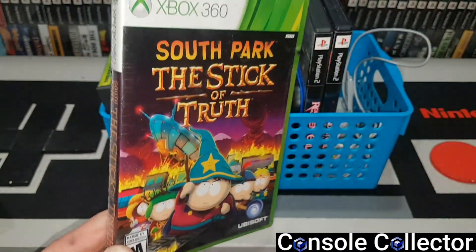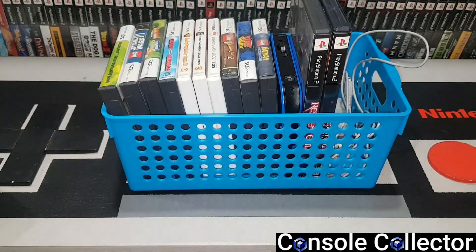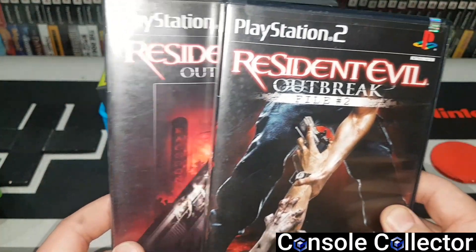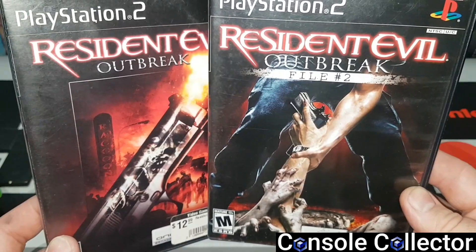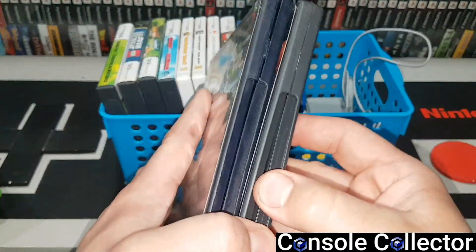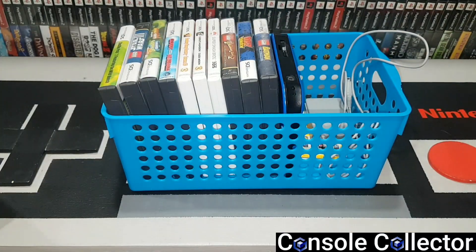Got a sealed copy of South Park: The Stick of Truth for the 360. A couple of PlayStation 2 games — Resident Evil Outbreak and Resident Evil Outbreak File 2. These are great scores. She had them at five bucks a piece and they're both complete, which is nice. File 2 is actually getting really expensive — I think it's in the $50-$60 mark now.